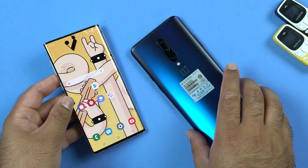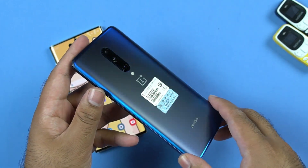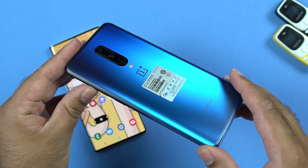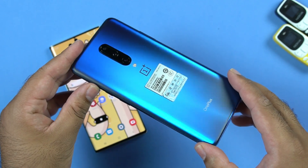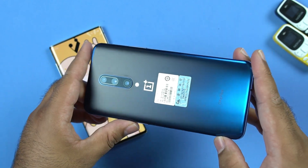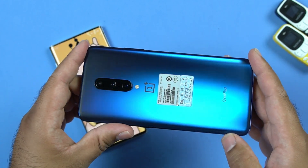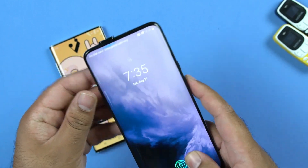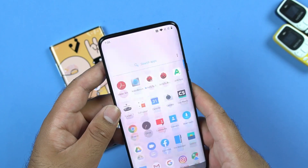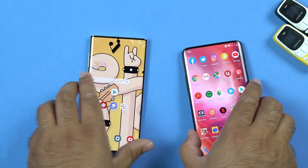Secondly we have the OnePlus 7 Pro. This unit comes with the Snapdragon 855 7nm processor and it's got 12GB of RAM. It also has 256GB UFS 3.0 internal storage. On the power end this phone has a 4000mAh battery which can be charged with the 30W warp charger. The OnePlus 7 Pro runs Android 9 Pie with Oxygen OS UI.